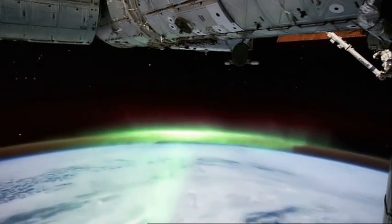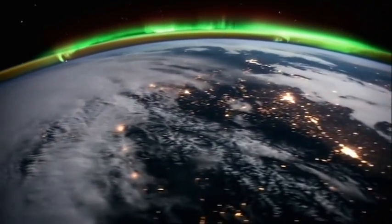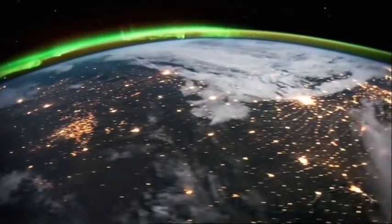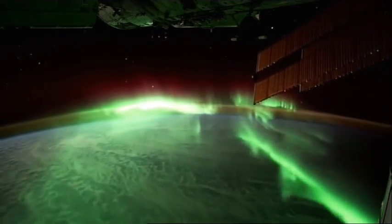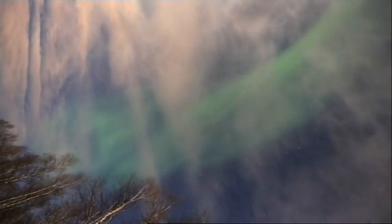This is the most spectacular natural light show on Earth. These images, filmed from the International Space Station, capture what has drawn people from around the world for centuries. I have come all the way from Australia to see it for myself. Welcome to Alaska. I'm just outside of Fairbanks and I'm trying to find the Northern Lights, the Aurora Borealis.